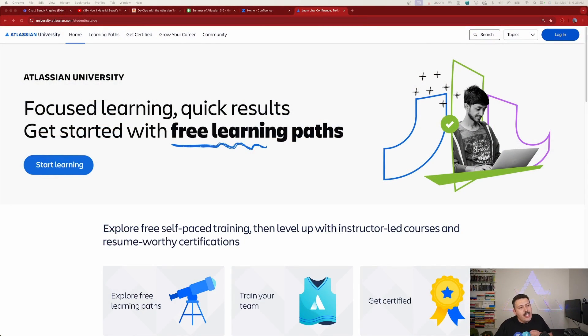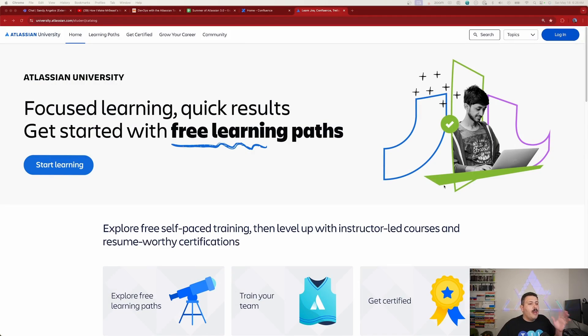Here we are at university.atlassian.com — link is in the description below. As I mentioned, all of these trainings are now free. They used to cost around $100 before COVID, and around 2020 to early 2021 they dropped the price down to $40, which was really affordable. But now, as of May 1st, 2024, they have completely dropped the price down to zero. Big giant goose egg.